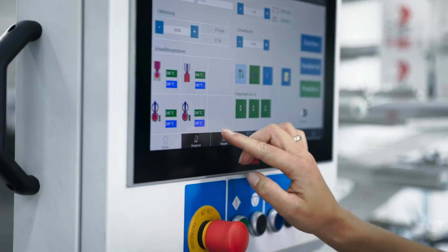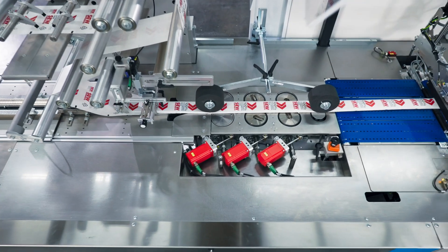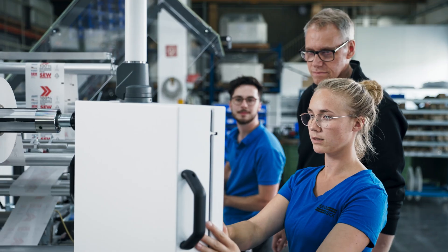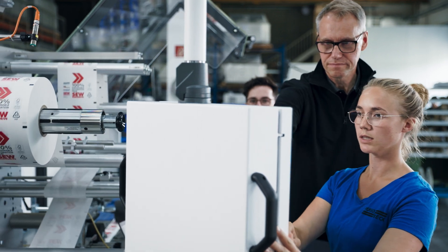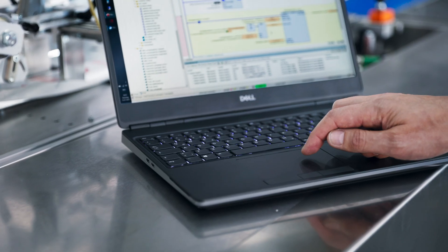So together, we developed the FlowPackX — a horizontal form-fill-and-seal machine focused strongly on sustainability. SEW brought in ideas, and Hugo Beck brought in ideas that ultimately led to a certain synergy, and we were able to implement that in the technology of the machine.